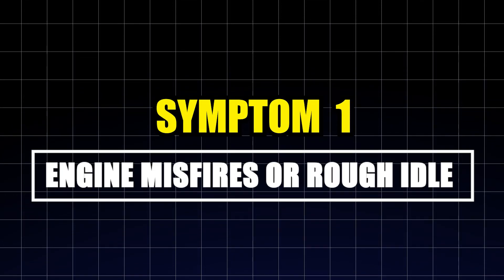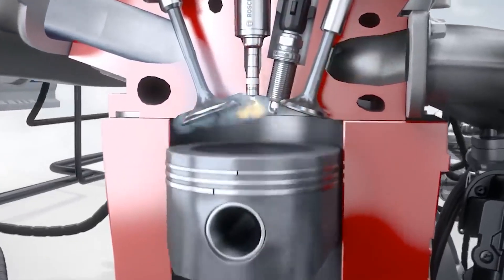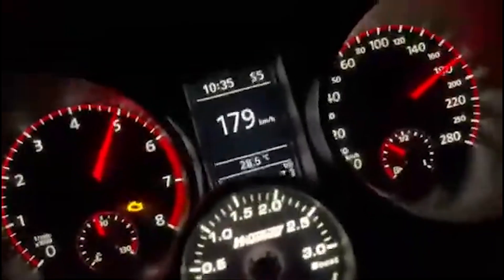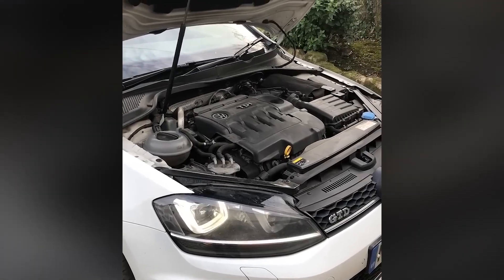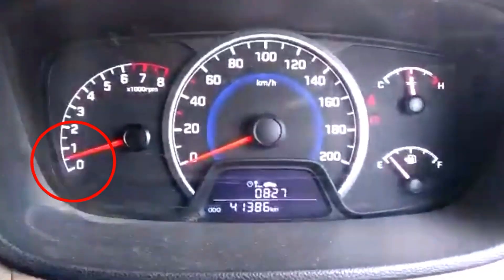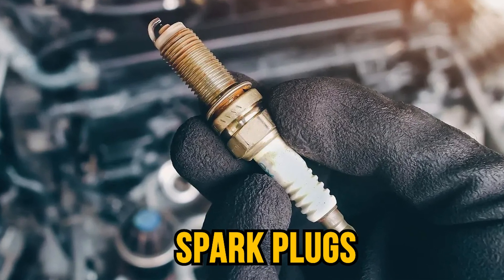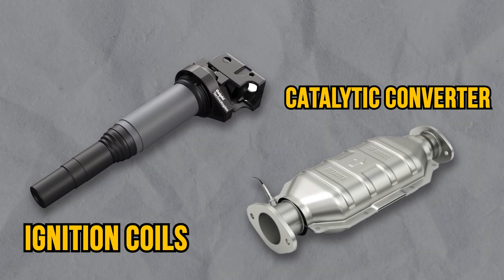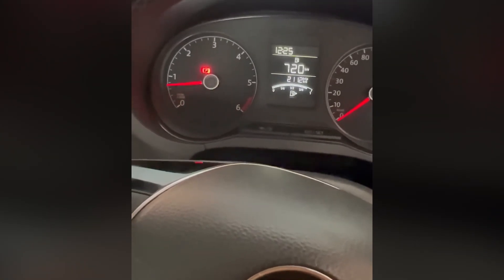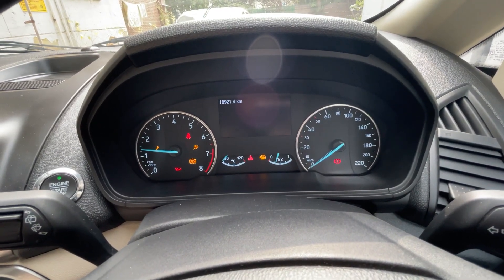Symptom one: engine misfires or rough idle. When a fuel injector gets clogged or fails, it can't deliver the precise amount of fuel needed for complete combustion in that specific cylinder. This creates an imbalance in power output across the engine, leading to engine misfires. You'll notice the car shaking or vibrating more than usual when idling or driving, particularly when stopped at traffic lights. The engine might feel like it's missing a beat, and the RPM needle could bounce erratically. Misfires also stress spark plugs, ignition coils, and the catalytic converter, and can lead to overheating and permanent internal damage if left unaddressed.